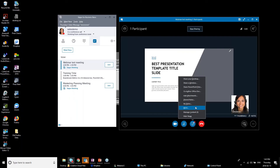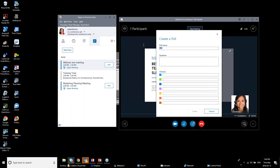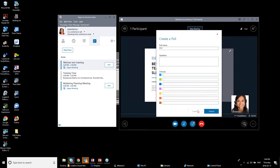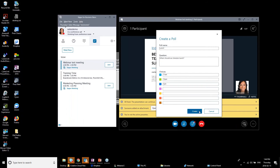For a poll, I'll enter a poll name and question — 'When should we schedule lunch?' — with answer options: 11 a.m., 12 p.m., and 1 p.m. Click 'Create Poll.' The poll is created but doesn't show to participants until you're ready to present it. Going back to manage content you can now see the poll listed alongside the presentations and attachment. You choose what shows at what time during the meeting.